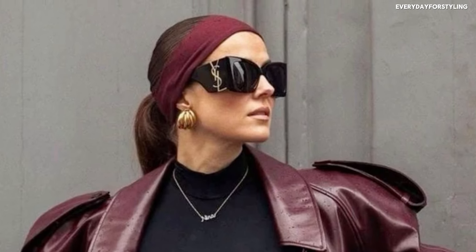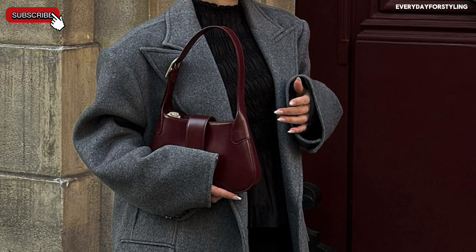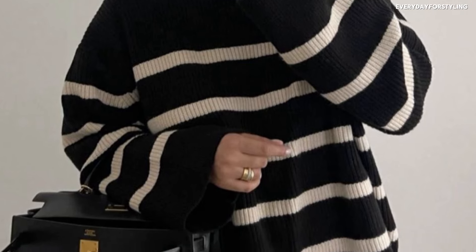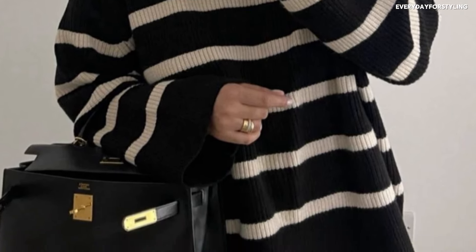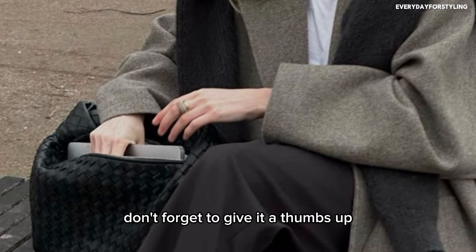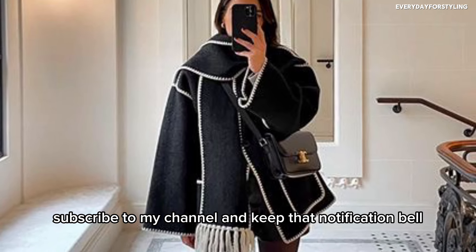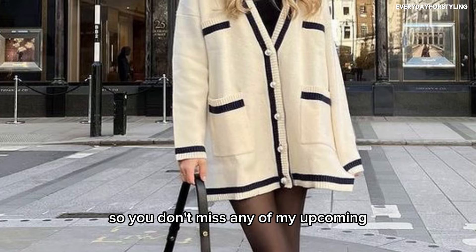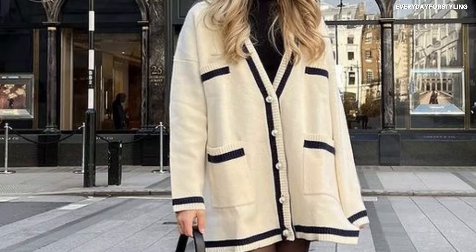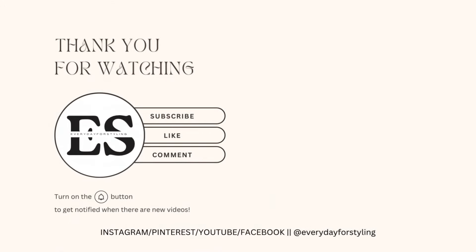With these 35 essential pieces, you are well on your way to building a perfect fall capsule wardrobe for 2024. Remember, it's all about choosing versatile, timeless items that mix and match effortlessly. If you found this video helpful, don't forget to give it a thumbs up, subscribe to my channel, and hit the notification bell so you don't miss any upcoming fashion tips. Comment below with your favorite fall essentials or any questions you have — see you in the next video!